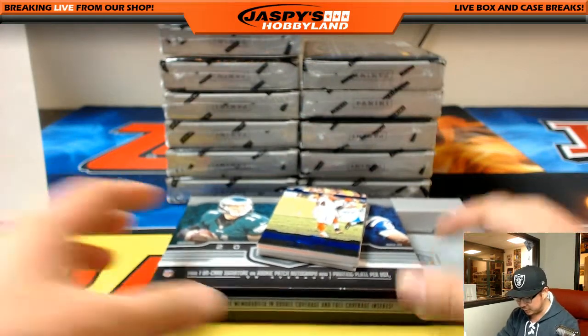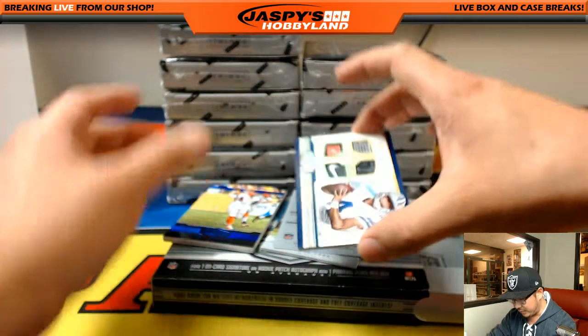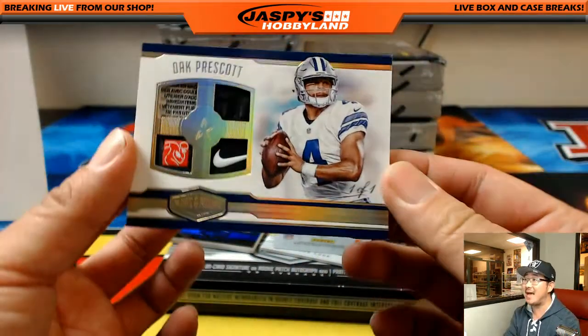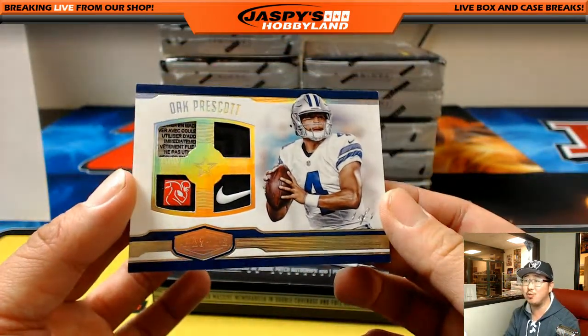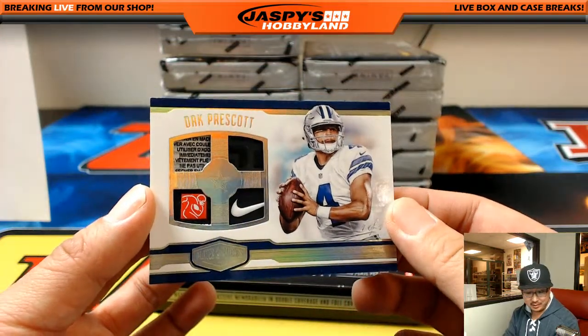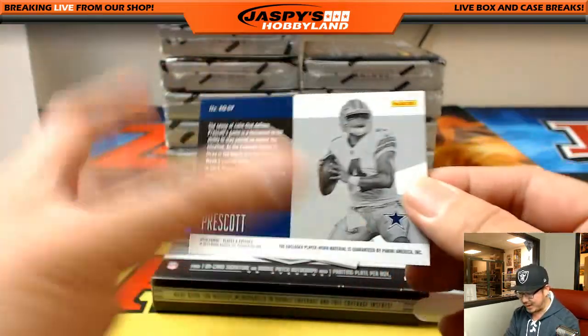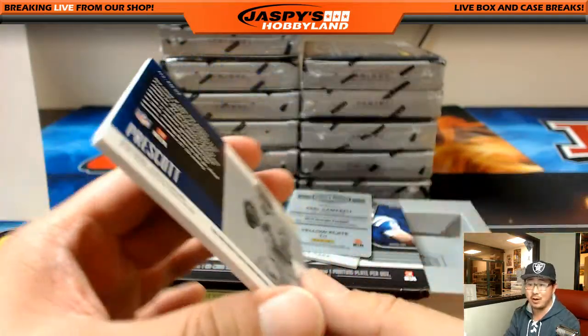2016 Panini Plates and Patches football. And we start off with a one-of-one Dak Prescott quad relic — no ink, but that's still pretty sick. Who's got Vasilis — V Maximus — scared money don't make money, with the Cowboys. Gets the one-of-one Dak.